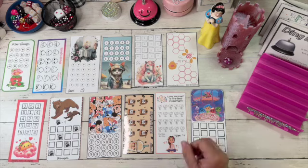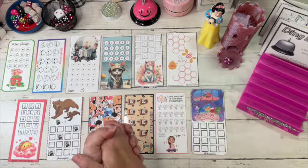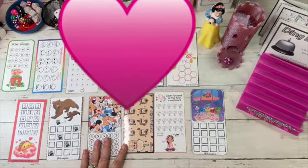We'll see you next Monday for Mama's Minis on Monday. Have a blessed day, and as always, I double love you!